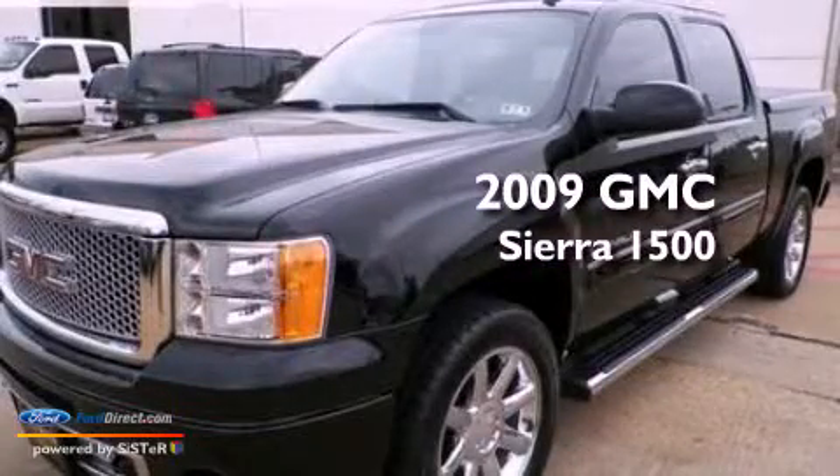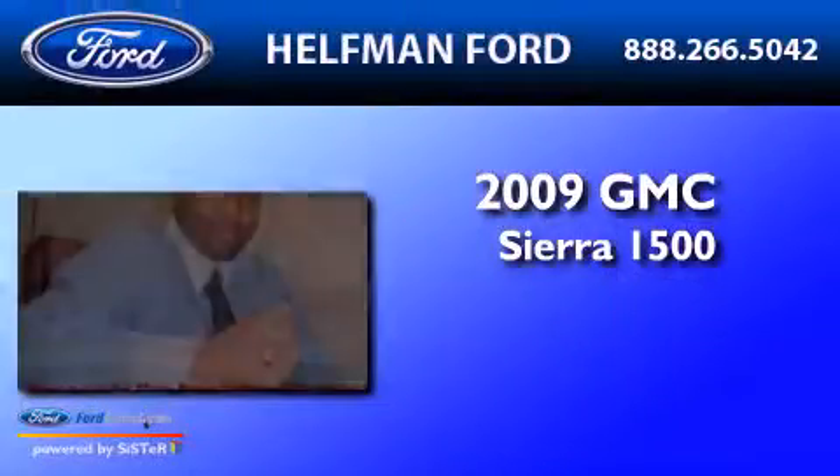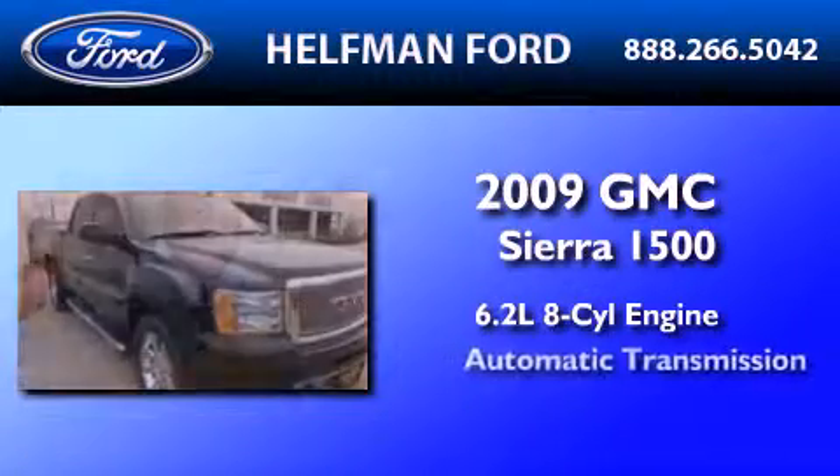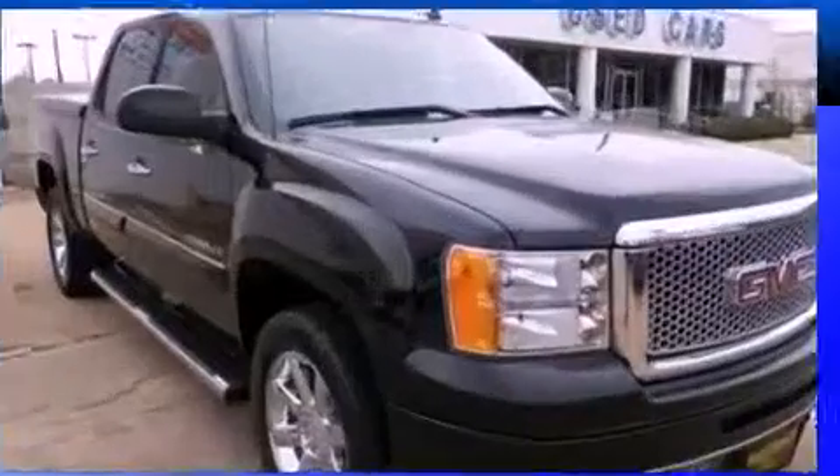This is a 2009 GMC Sierra 1500. It features a 6.2-liter, eight-cylinder engine, an automatic transmission, and all-wheel drive.